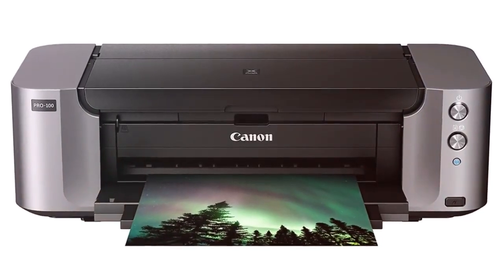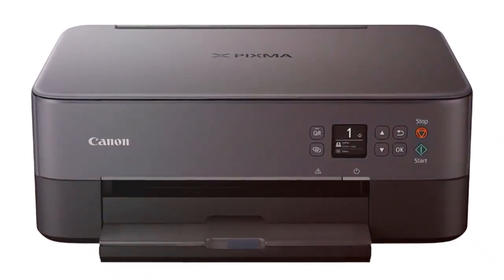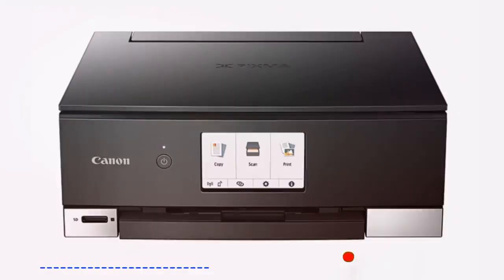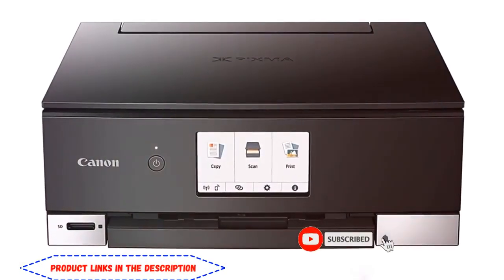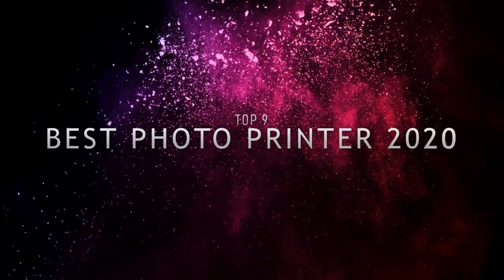In this video, we are going to look at the top 9 best photo printers available on the market today. We curated this list from a few product review sites, and customer reviews considering the quality, features, and value when narrowing down the best choices possible. If you want more information and updated pricing on the products mentioned, be sure to check the links in the description box below. Here are the top 9 best photo printers of 2020.